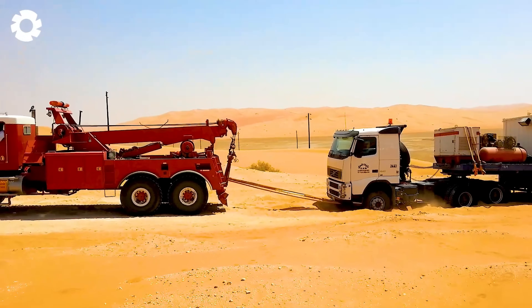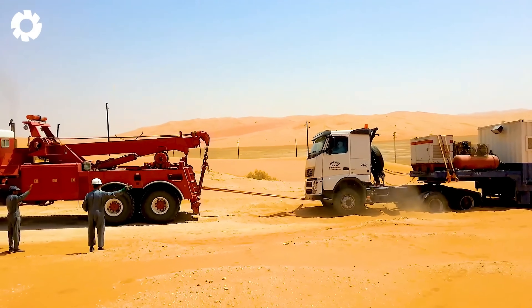If you're impressed by these machines, don't hesitate to leave a comment with the number one.